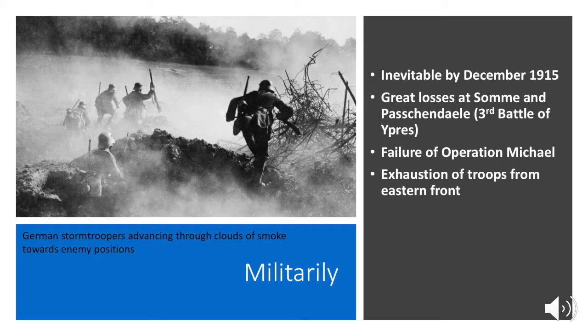Germany thought that once they defeated Russia on the Eastern Front, they could move all of the soldiers who had been fighting in the east to the west and do a big push. But these troops had also been fighting for years — they were exhausted — and so they were unable to provide the big impact that Germany needed in the final months of the war.